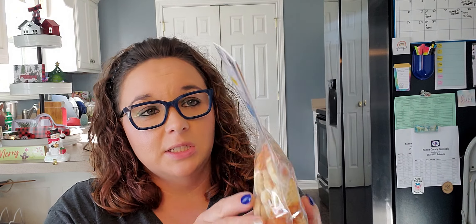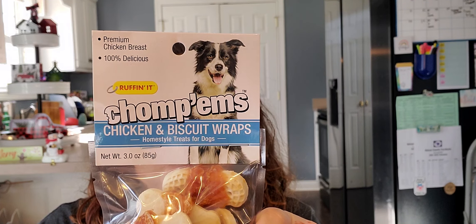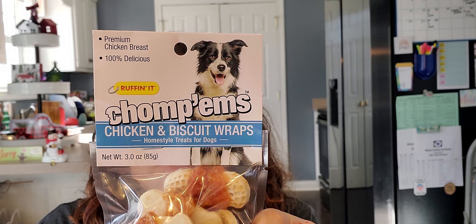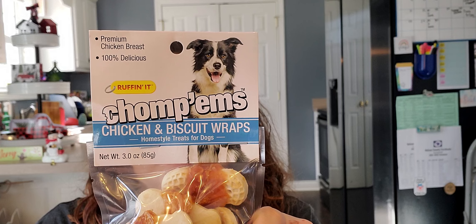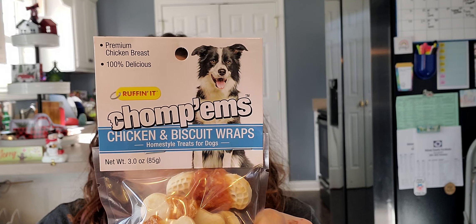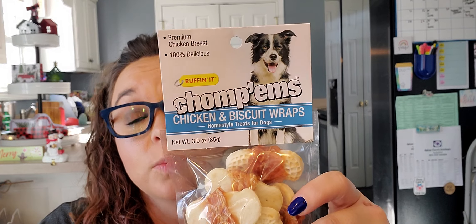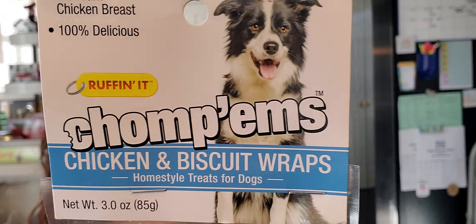It is the Chomps chicken and biscuit wraps — homestyle treats for dogs, premium chicken breast, 100% delicious. It is a three-ounce bag distributed by Westminster Pet Products. Just about everything in here you can read and understand, and it's almost all natural. I just bought two bags — I really like the puppy dog, he's sweet.